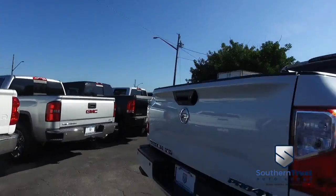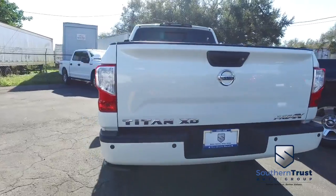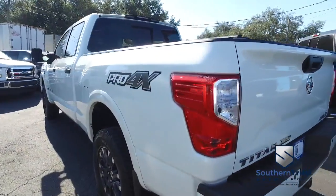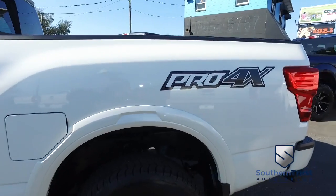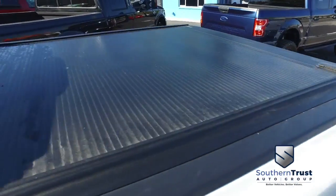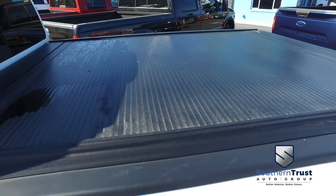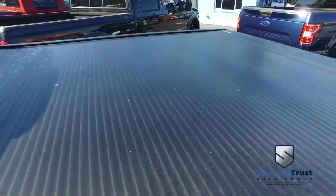Today, Southern Trust proudly presents this beautiful 2017 Nissan Titan XD — automatic four-wheel drive with that Cummins Turbo Diesel, pumping muscle, Pro 4X. Look at that rolling bed cover — that's an $800 value to keep your precious cargo safe and secure from the elements.